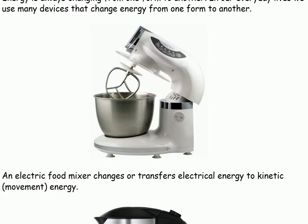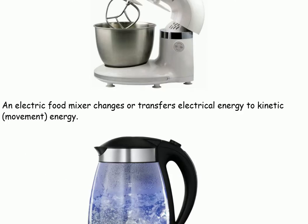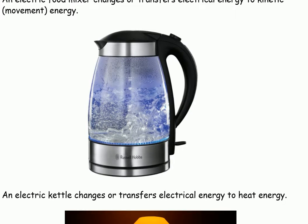An electric food mixer changes or transfers electrical energy to kinetic movement energy. An electric kettle changes or transfers electrical energy to heat energy.